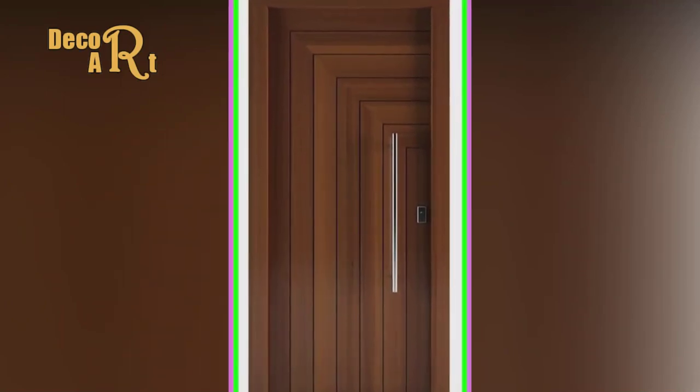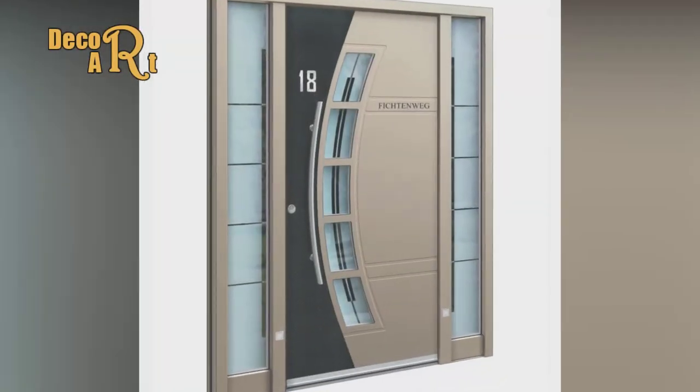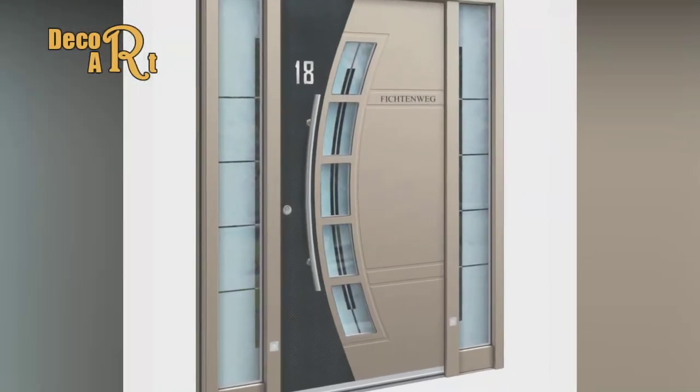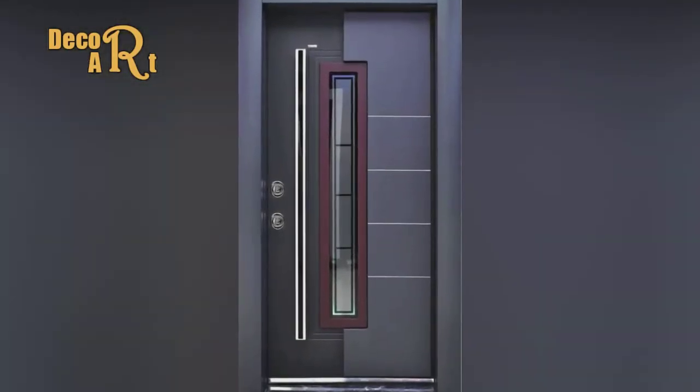Hello everyone! Welcome to Decor Art Channel. In this video, we showcase the latest front door designs. Please like and subscribe to get our new updates.